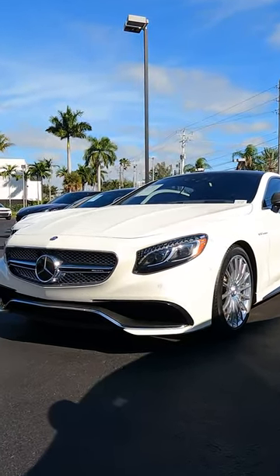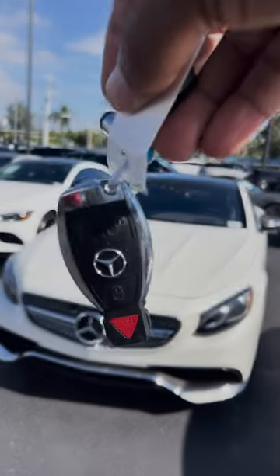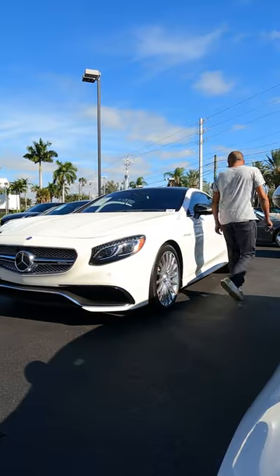Alright guys, I promised you we're going to take a closer look at the S65 AMG. Here she is.